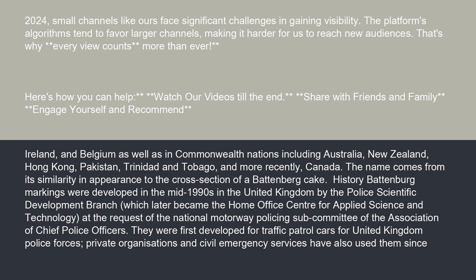The name comes from its similarity in appearance to the cross-section of a Battenberg cake. Battenberg markings were developed in the mid-1990s in the United Kingdom by the Police Scientific Development Branch, which later became the Home Office Centre for Applied Science and Technology, at the request of the National Motorway Policing Subcommittee of the Association of Chief Police Officers.